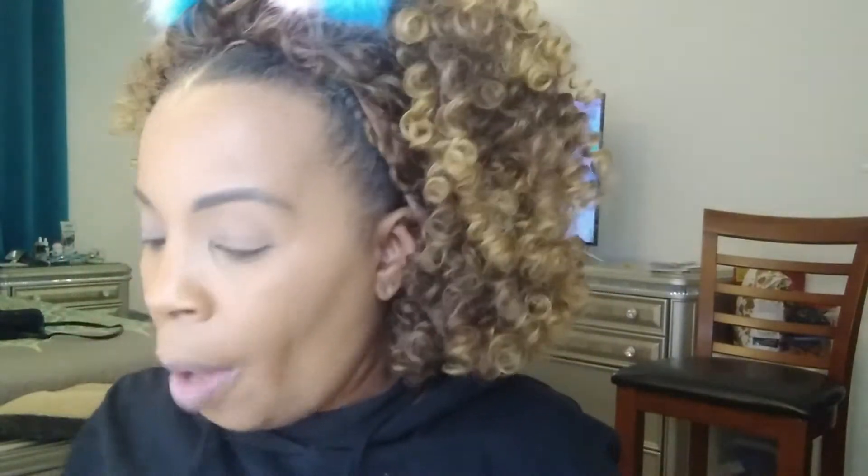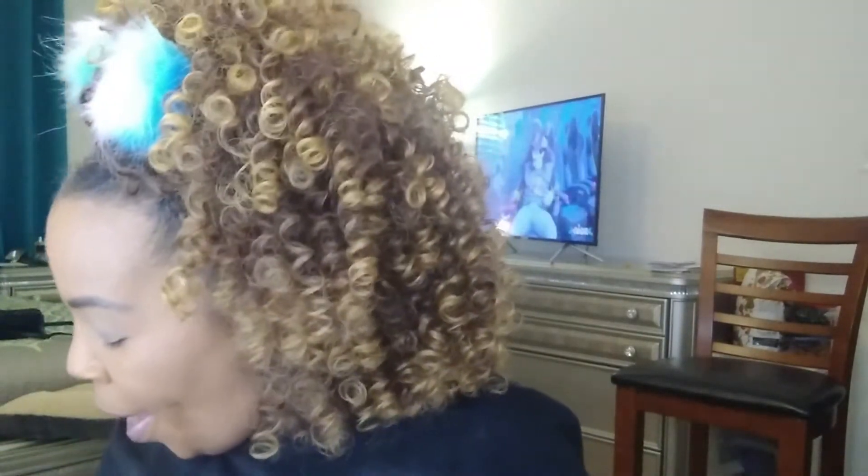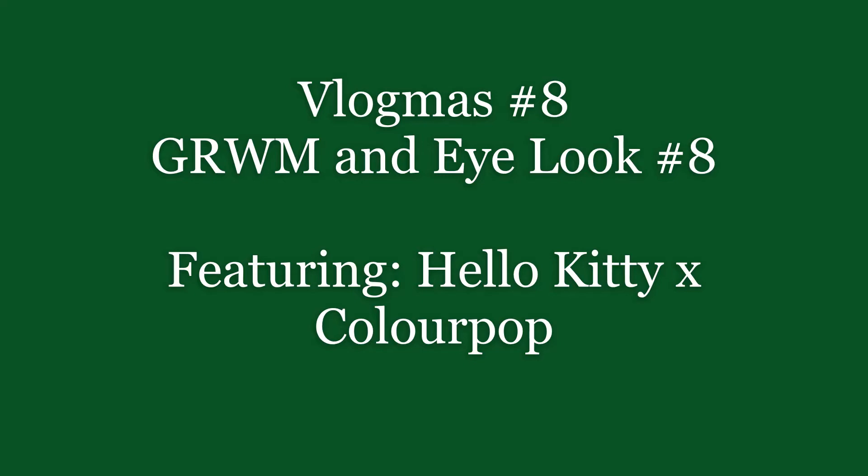Okay. I've already done the rest of my face — my foundation, my concealer, powders. Everything is done. The only thing left to do is my eyes. And so since I am not sure if this product is going to be powdery or have any fallout, I'm going to put some of this powder below my eyes just to catch anything that may decide to fall. As long as I don't have any colors floating all over the place, we should be good.